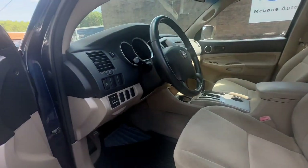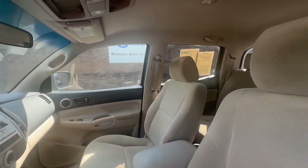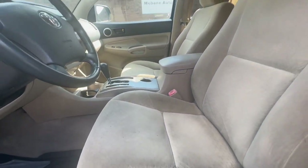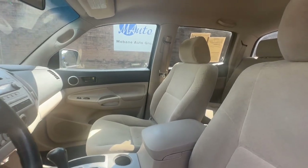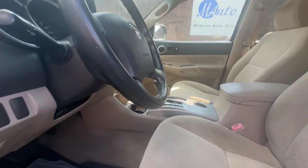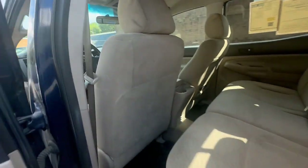Here you have the front interior — great condition, a little bit of wear and tear on the seats, nothing major at all. It does have a light tan cloth seating. This also comes with the WeatherTech mats. Now we're going to go ahead and take a look at the second row seat.